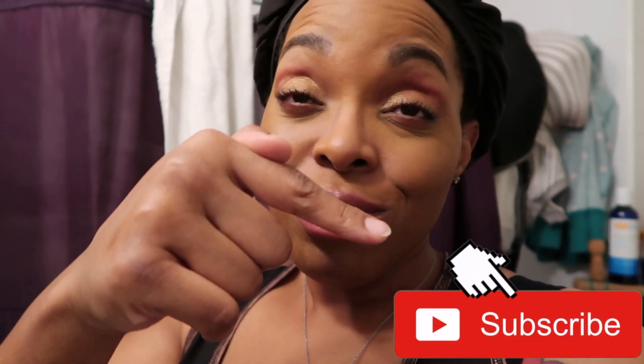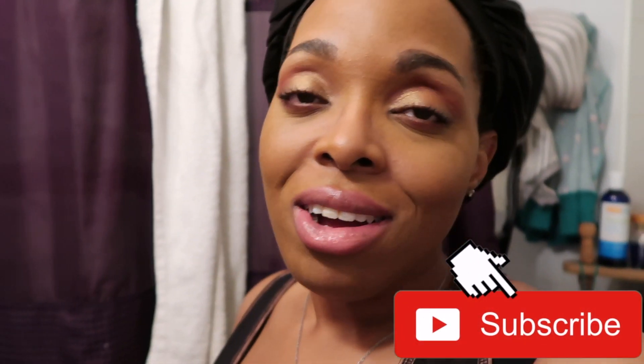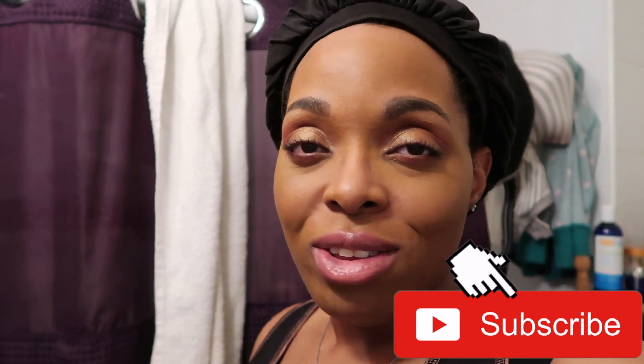That is it guys! Please hit that subscribe button, make sure you hit the little bell icon so you get notified when I upload videos, and make sure to thumbs up this video if you want to see more. As always, be blessed, be safe, and have a good day, night, weekend, weekday — whenever you're watching this. Later guys!